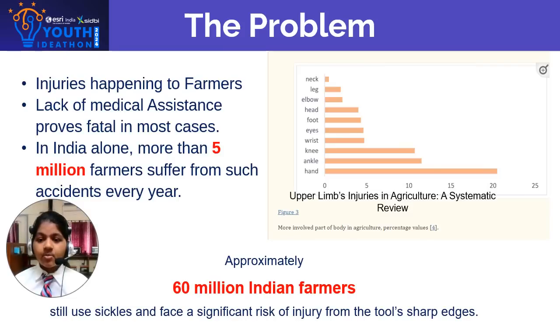Our innovation deals with the problem of injuries happening to farmers across the globe. Approximately 60 million Indian farmers still use the sickle and face a significant risk of injury from the tool's sharp edges. Often, immediate first aid is unavailable on site, which worsens these injuries. In India alone, more than 5 million farmers suffer from such accidents every year.